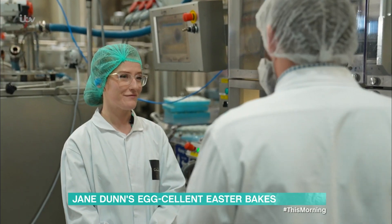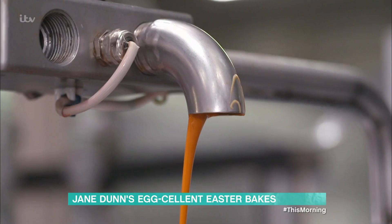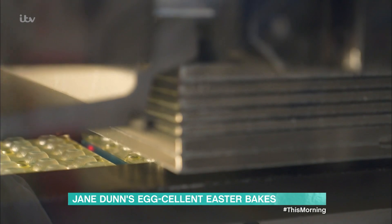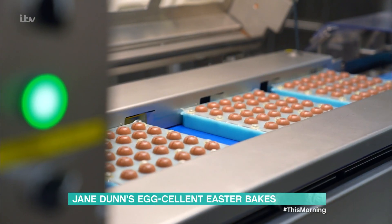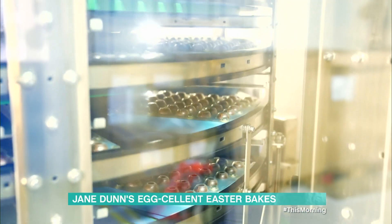This is where the real magic happens — this is where we're making the final egg shape. You can see we've got the filling coming down one side and the shell coming down the other, and we're pressing them through our mould set into the shape of the egg at the bottom. How many eggs do you think you make every year? We do over two million eggs every year. And this line in particular can do over 40,000 of these particular eggs every hour.